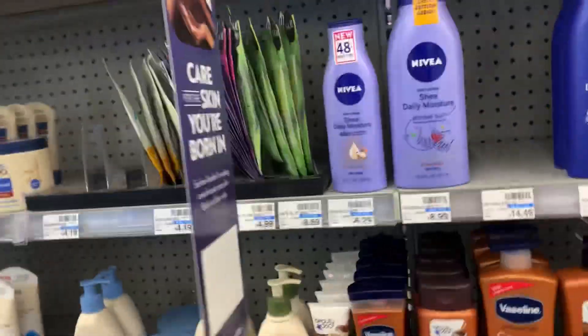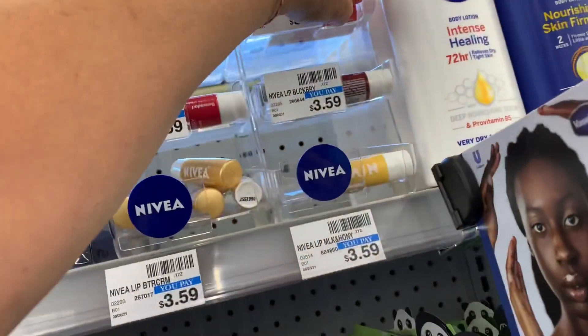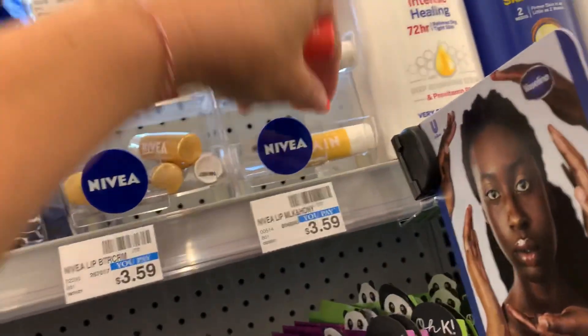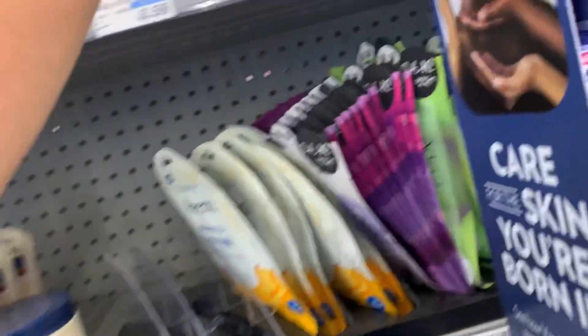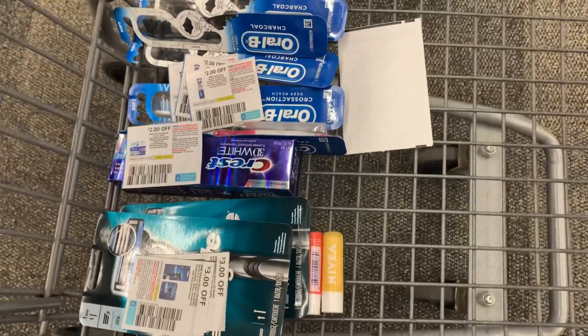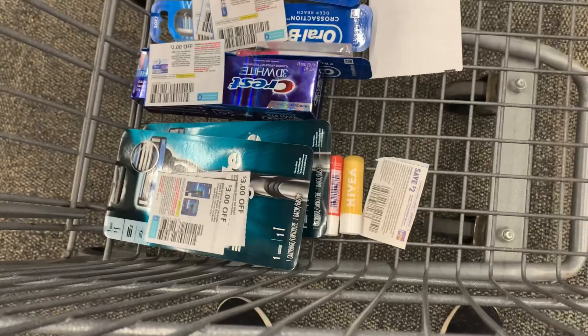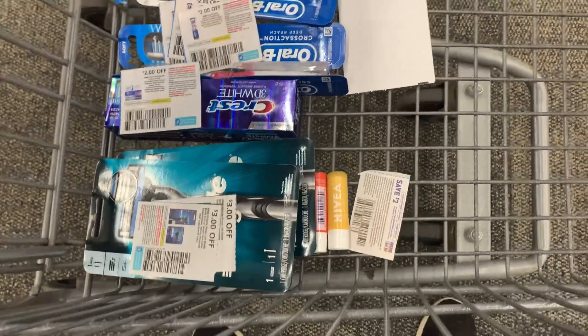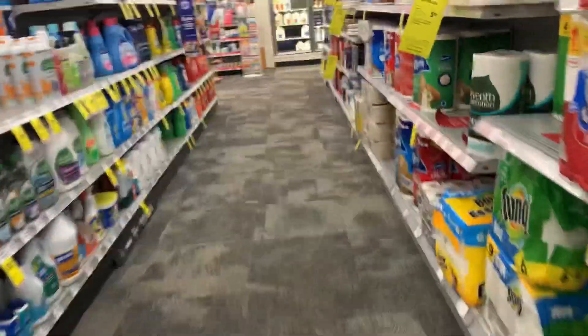Next I'm going to go ahead and add in the Nivea deal again — I did this yesterday on the lip care. They're priced at $3.59, and certain Nivea products are on promotion for buy two and earn back a $5 extra buck, and the Nivea lip care is included. So these two are going to cost me $7.18, then $5.18 after the $2 off two paper coupon. You can always search coupontom.com to find out what insert any coupons come from.